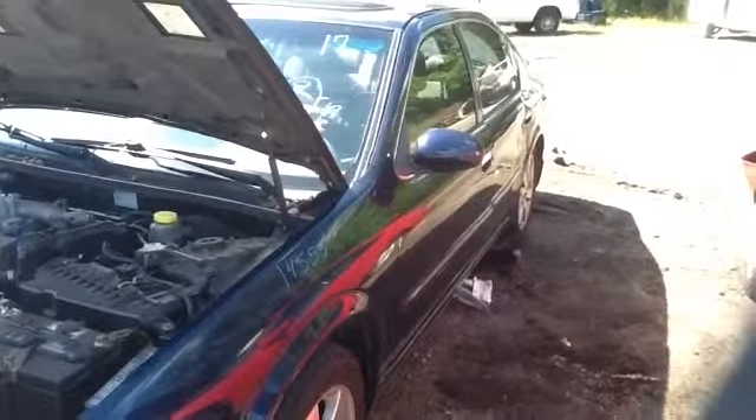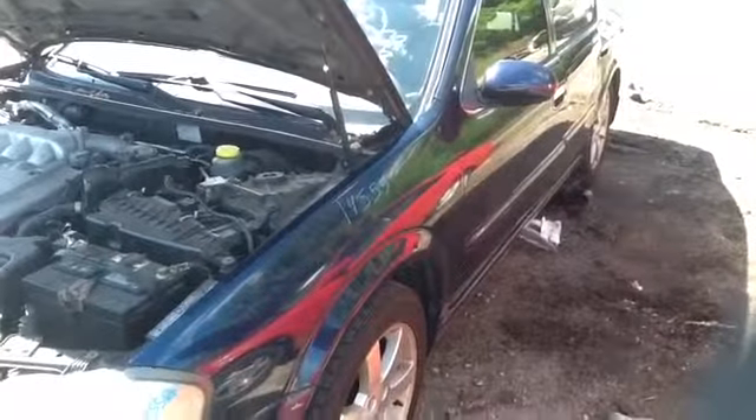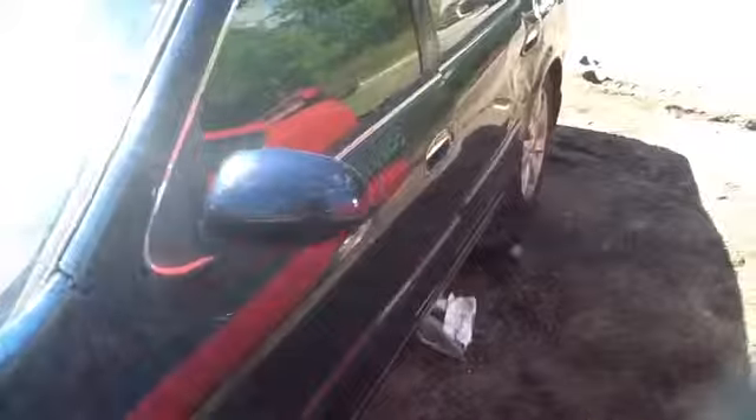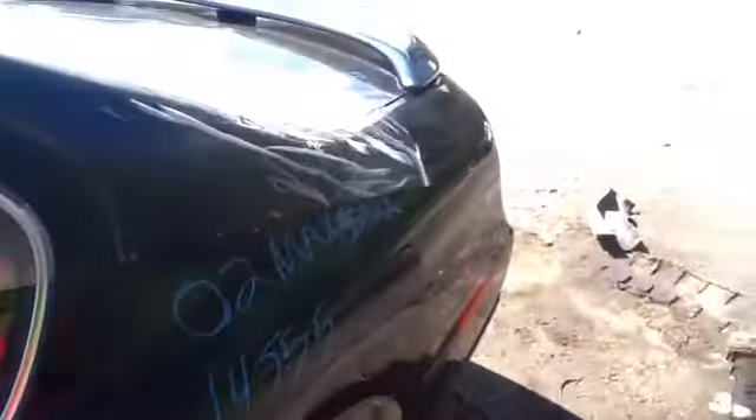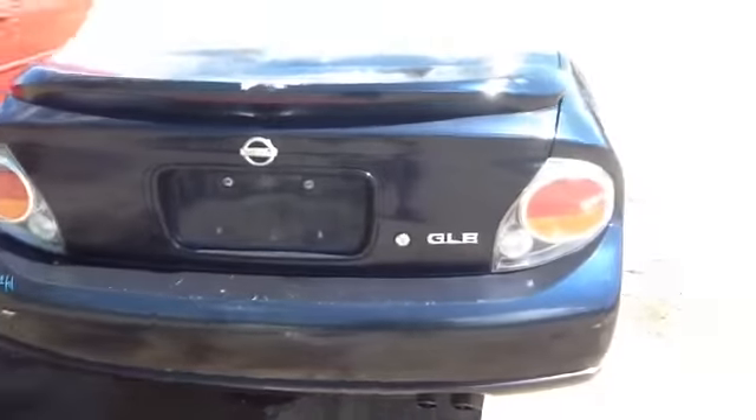We're here with a 2002 Nissan Maxima, stock number 14J55 with a 3.5. As you can see here, nice clean driver side front door, nice clean driver side quarter panel, tail light, deck lid, rear bumper all in great shape.